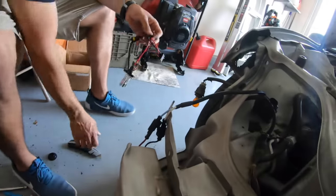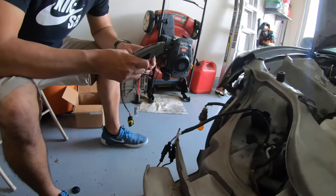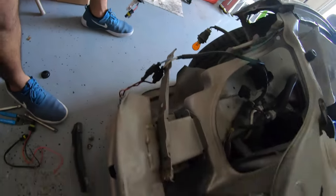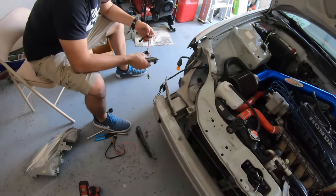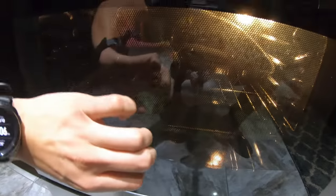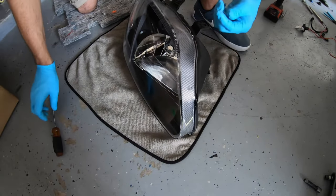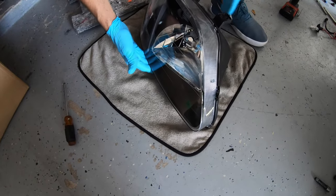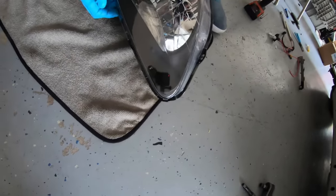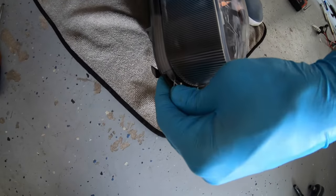I'm trying to not jump ahead in the video and give you all enough background to know what we're doing and how we're doing it. I'm trying to make it a little more in-depth since I have my brother-in-law here. So we got the headlight in the oven, we're going to close it and leave it there for 10 minutes. Now we're bending the tabs and watching the glue come up. Don't touch anything metal - bend all the tabs since the plastic is soft right now.